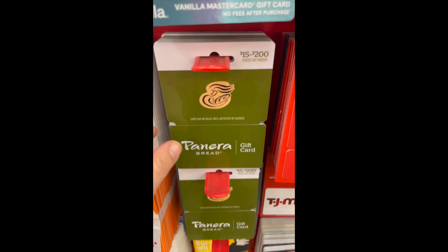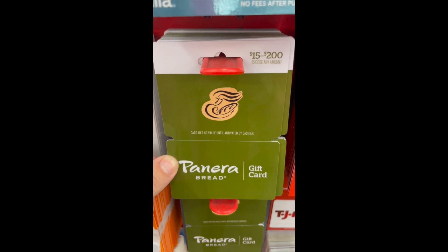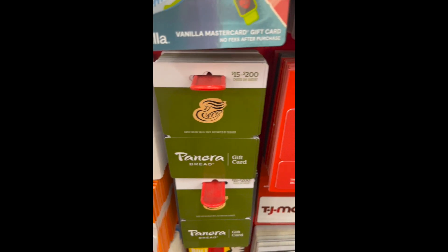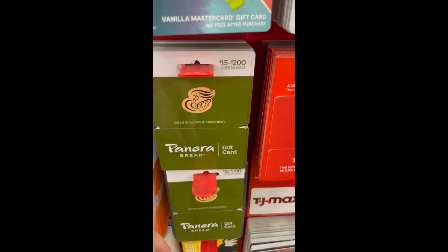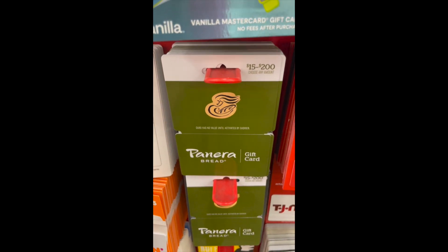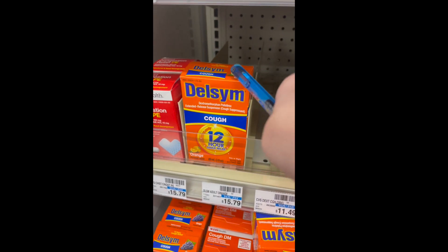We have a really good deal running on gift cards here at CVS — Panera Bread and Subway gift cards. Spend $50 and get a $10 ExtraCare Buck back. So you pay $50 but get back $10, making it effectively $40 for the gift cards.